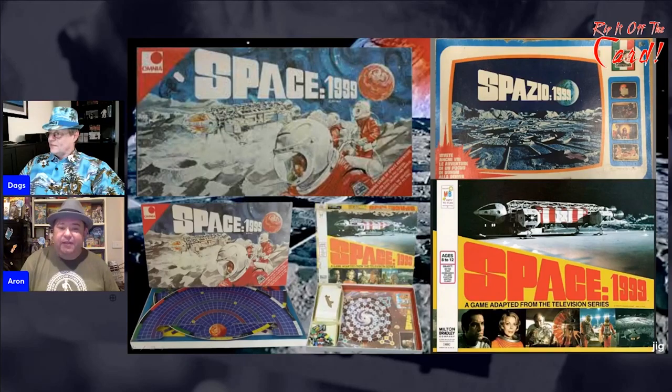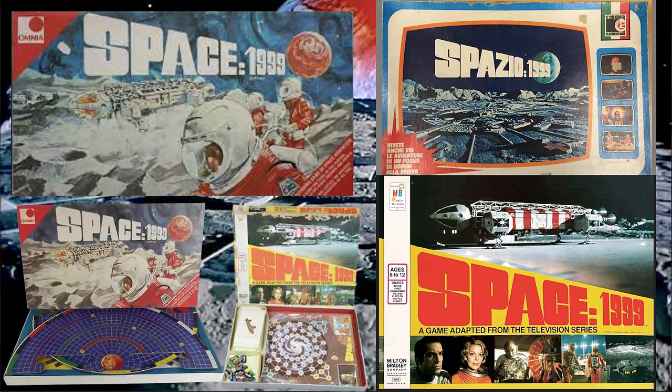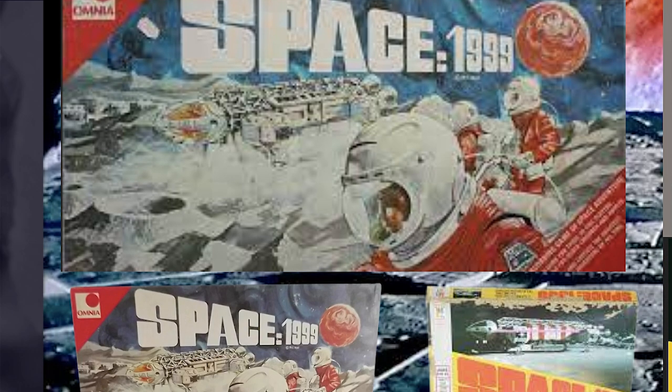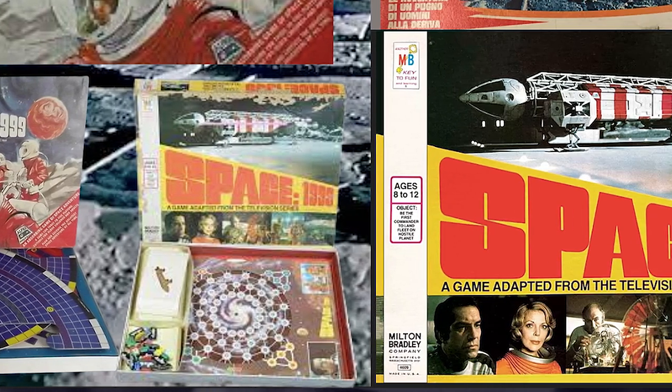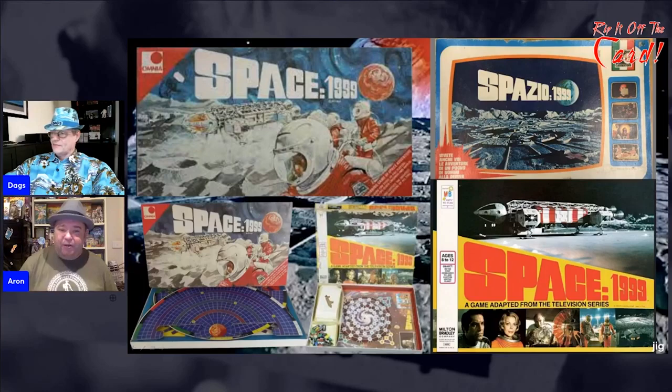Here are some of the games — they released a few, which says it must have been popular. One of them is a foreign version, which is fantastic when the show is popular enough that overseas the license gets some love. There's the big Space 1999 game. Both of them seem to be about Moonbase Alpha going through space and encountering things. Both of them are huge, which usually means they don't survive well, because the bigger a box is the easier it is to get crushed. So these would probably be quite challenging to get in good condition.